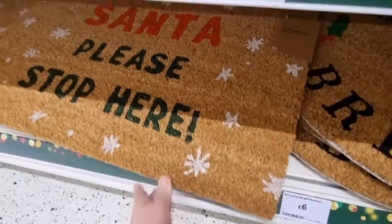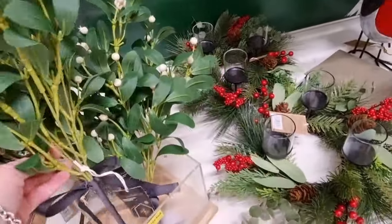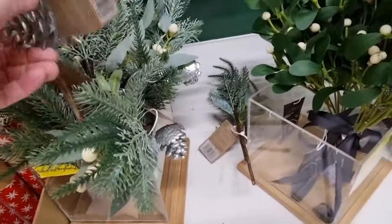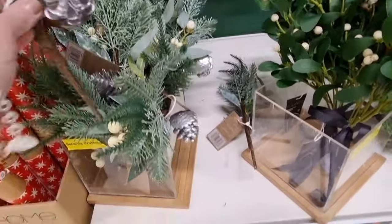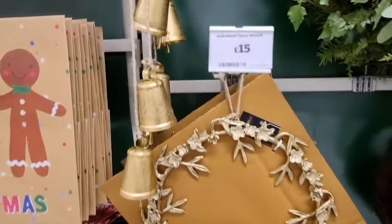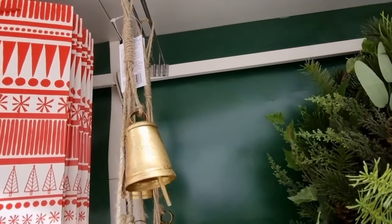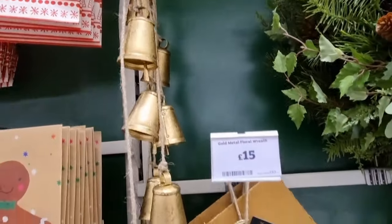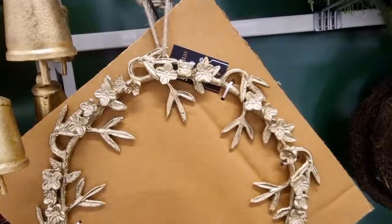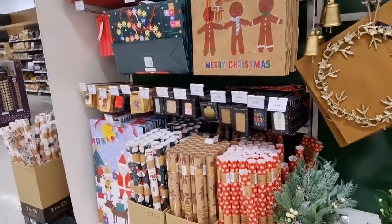Santa please stop here — I've never known Sainsbury's to do all this kind of stuff before! I do like these sprigs for the top of my desk too. There are more glitzy ones with a silvery pine cone, both four pounds. Oh look at these bells — they're old-fashioned, ten pounds. They remind me of Lapland, kind of old-fashioned looking. Fifteen pounds for this wreath — it's very heavy, it's metal. And then just at the end here you have your wrapping paper and gift bags.